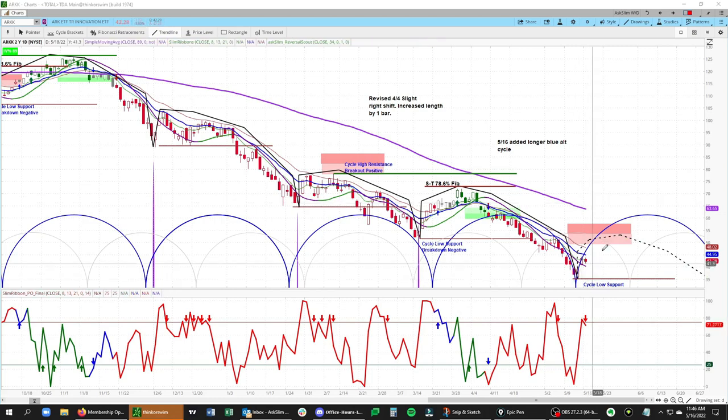Watching for a little bit of a higher low to form in the near term — which means over the next few days — then to get another pop on the upside. And we'll be watching for that pop to fail and then roll down.